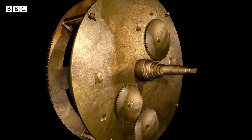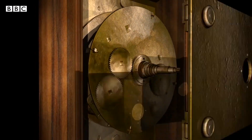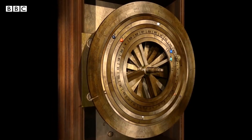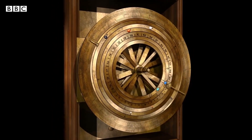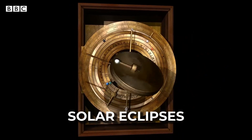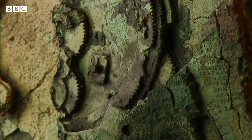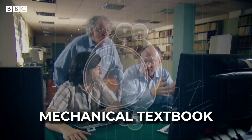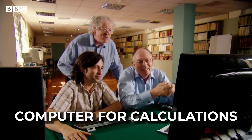The machine was once kept in a rectangular case with calendrical dials and inscriptions on both the front and back. A hand crank controlled the machine by turning the gears that moved the dials of the system, predicting the position of the sun and future solar eclipses. Researchers believe the device was used as a mechanical textbook to teach students astronomy rather than as a computer for calculations.